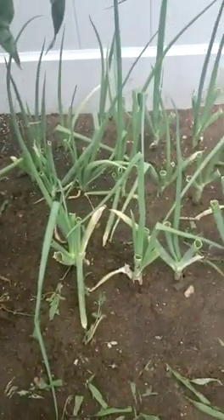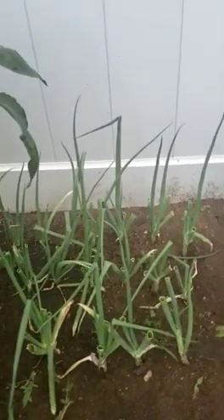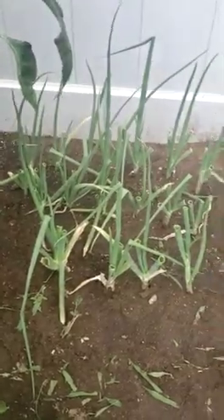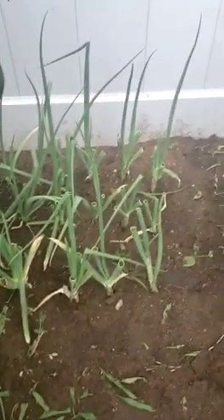Next year I'm gonna move all the scallions — probably just designate one spot for scallions, maybe right here. They do very well and we love to cook with them.